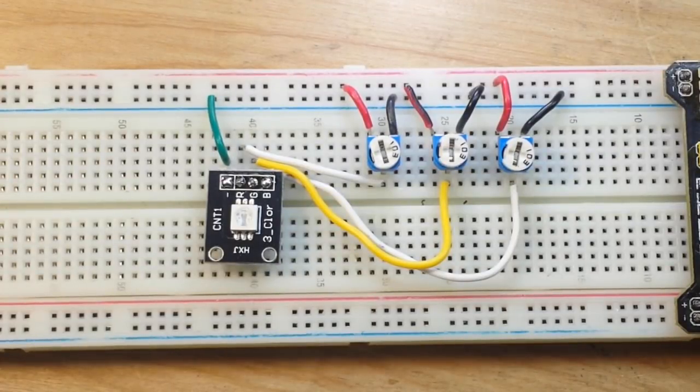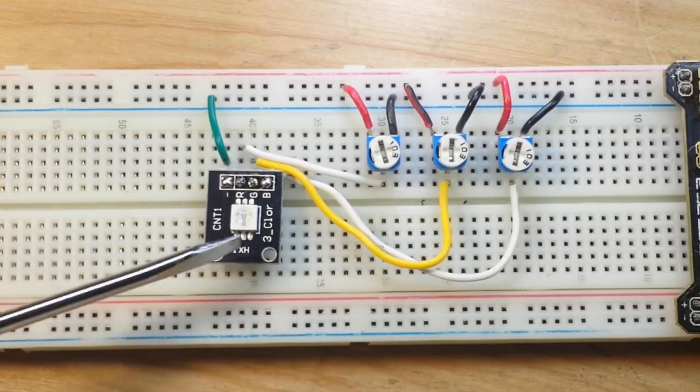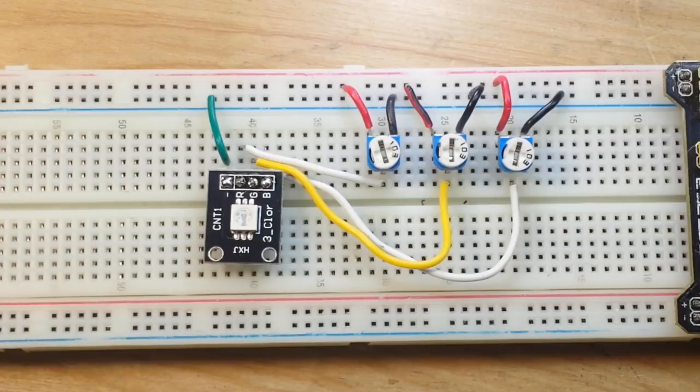Hey, what's up guys? Thought we'd play around with something a little different tonight. Instead of looking at a circuit or anything like that, we would look at an RGB LED — the makeup of it, the chemicals and all of that sort of thing — and then we're going to take a microscopic look inside the LED and check it out with a new tool I have procured for the laboratory.